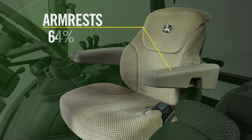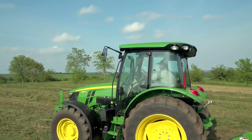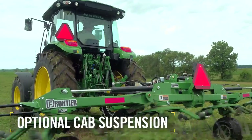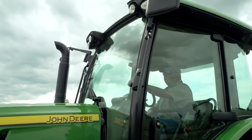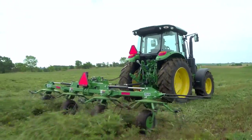The armrests are also wider and longer, offering plenty of cushioning to soften those long hard work days. Another comfort factor is our optional cab suspension — the rear of the cab is mounted to the chassis with shocks and springs which cushion the ride over rough ground.